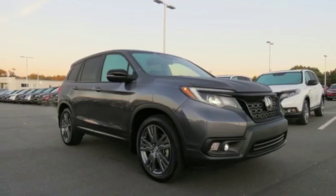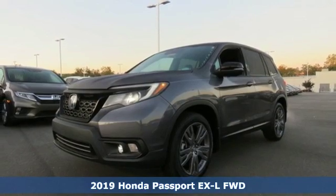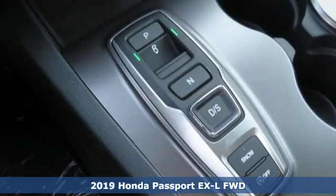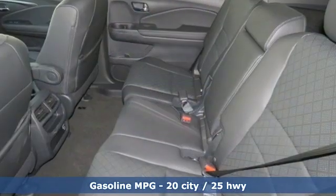Here's the new 2019 Honda Passport — tough, fun, reliable, safe. The Passport is what an SUV should be. It comes nicely equipped with features you'll love.